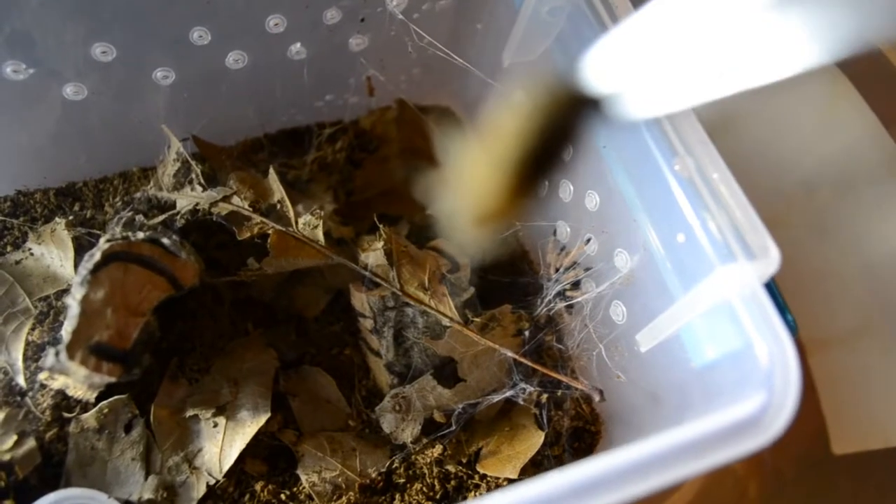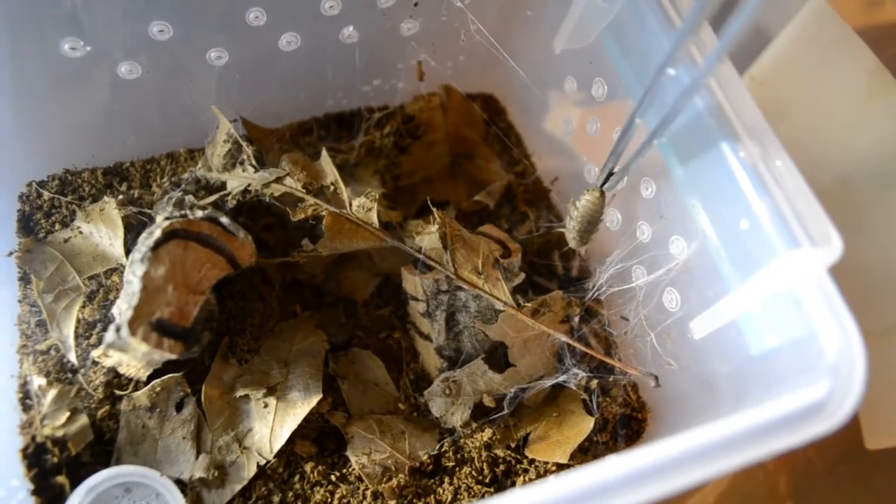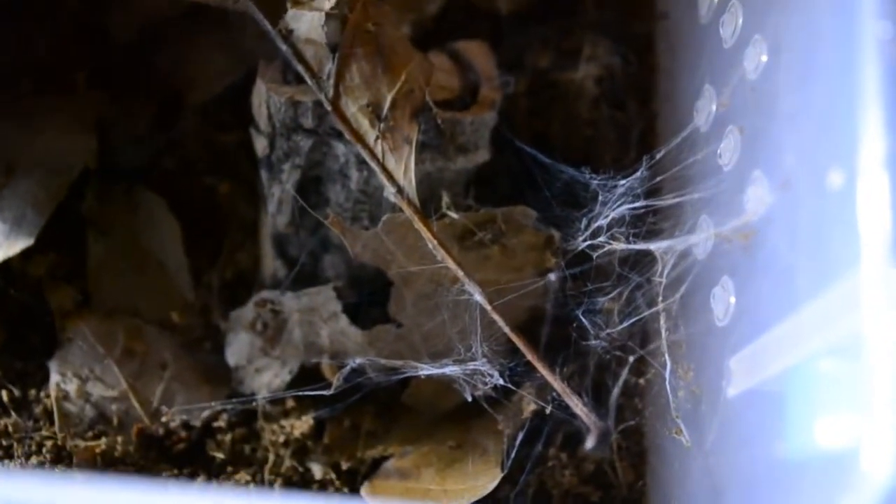Still nothing — I'm not really sure why it's not taking any food. It could be on a fast; you just never really know. That leaf right there is what it's webbed up, and it keeps hiding under it — see all that web around it. I guess that's just kind of where it set up shop and that's where it's staying until it gets hungry. I'm going to keep trying to feed it every day and hopefully I can get something. We're just going to leave it alone and let it chill out.